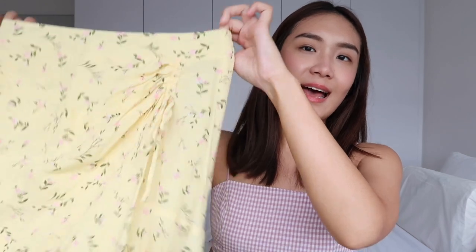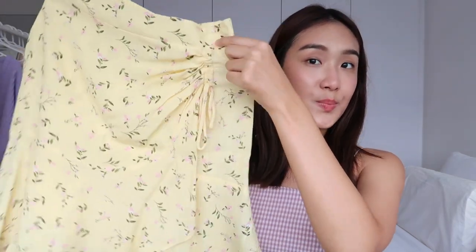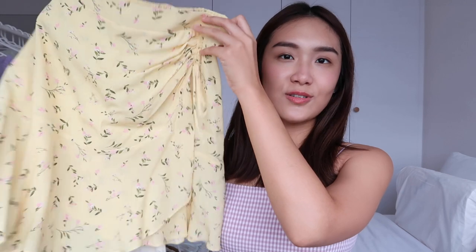Moving on to bottoms — I have four to share. The first is from Forever New, picked up on Black Friday. It's a gorgeous pastel yellow skirt with floral details all over. It cinches up a little on the side, adding something to an otherwise simple skirt. It'll be perfect for spring and summer, and for the hot weather in Singapore. I got it in size 8, which is my usual size.